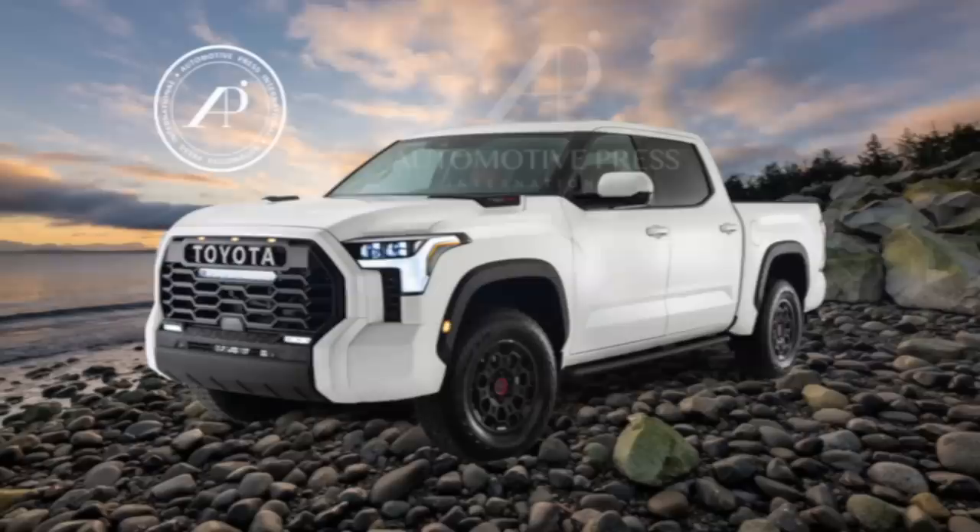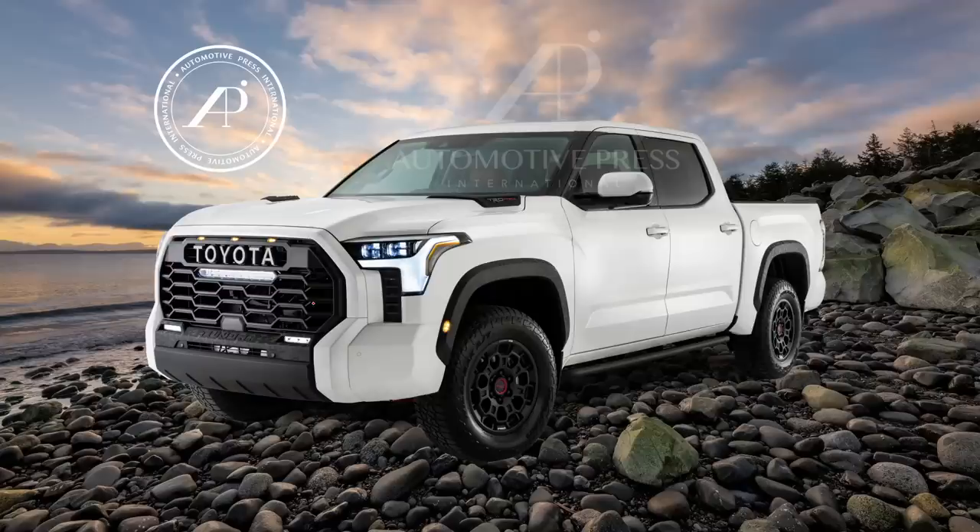Now before we jump into the interior shots, let me give you a refresher of what we have seen so far in terms of the exterior of the Tundra. This is a TRD Pro with three marker lights indicating it's a wide format, and this is the official photo from Toyota, but I've placed it into a scenic background so that it looks more realistic. From there I created other renderings which Toyota has not shown us.